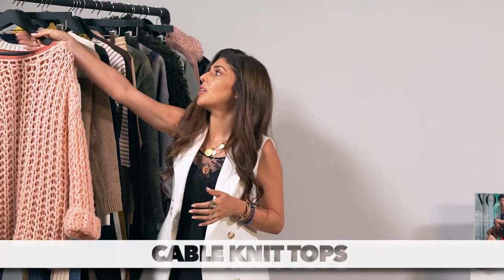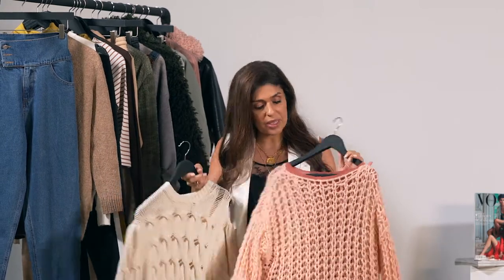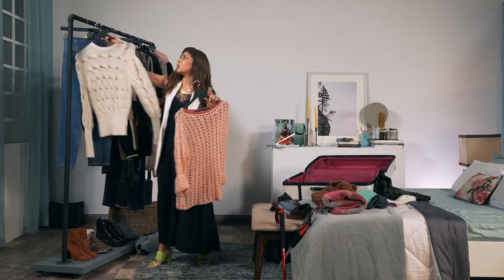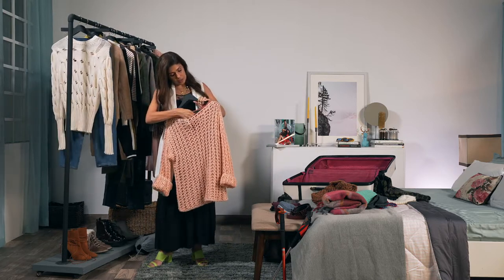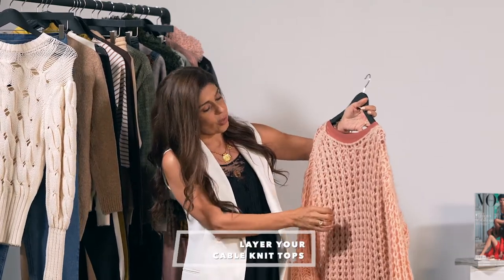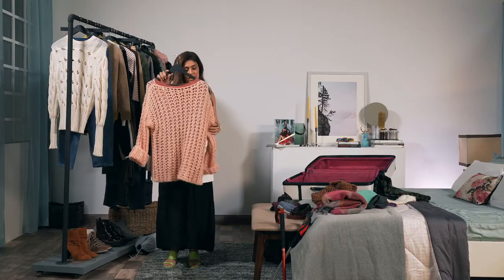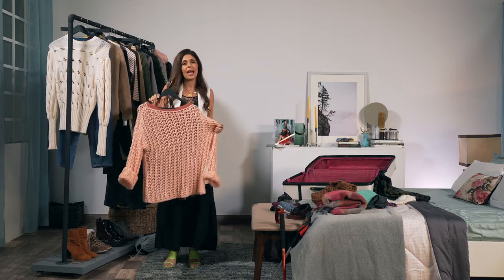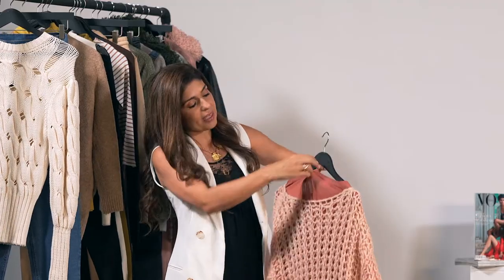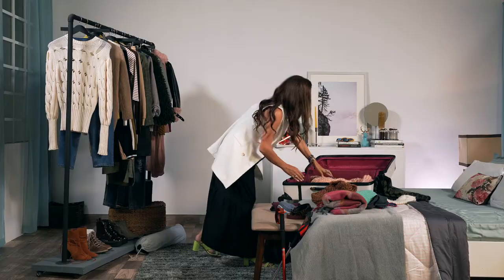Cable knits are a big, big trend. A nice chunky cable knit top is something I would always put in my bag because it layers really easily. If you look at this one, there's a tone-on-tone thin layer underneath — it works beautifully, it's not showing too much skin, it makes you feel snug. What I love about this cable knit is the large-scale cable — it's really airy. You layer it with a thin almost second-skin inner, or even a tank top, so you don't feel too warm.